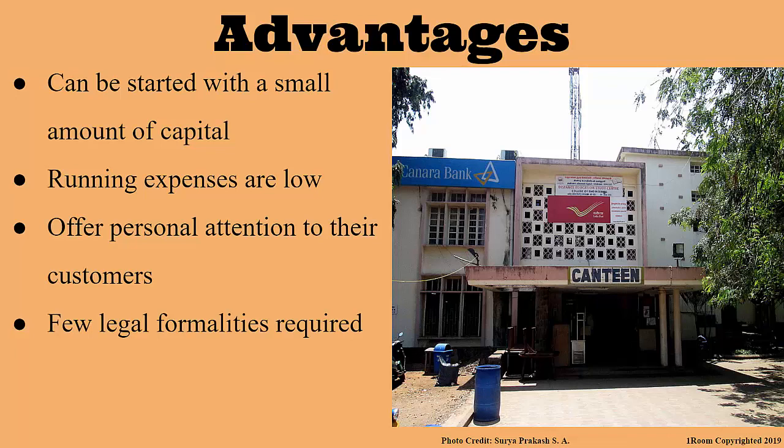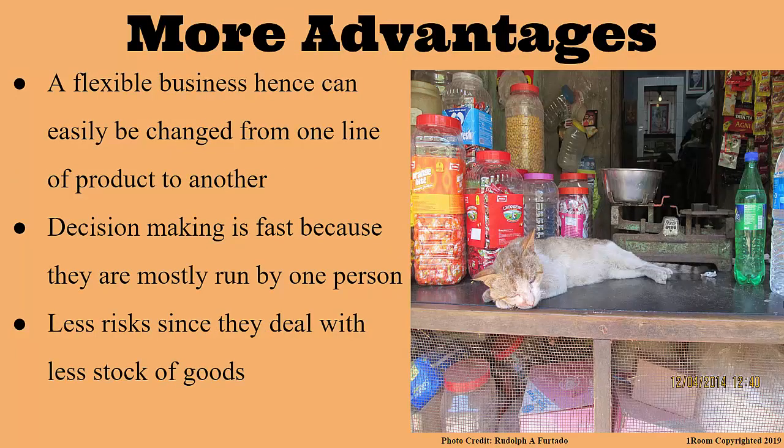There are also few legal formalities required to start such a business since only a license is required to start it. Since the business is operated by just one person, don't you think that decision making is very fast? You are very right. And this fast decision making leads to flexibility. They can easily change from one line of business to another, depending on what is selling fast in the market. And the risks involved in operating such a business are minimal because they deal with less stock.